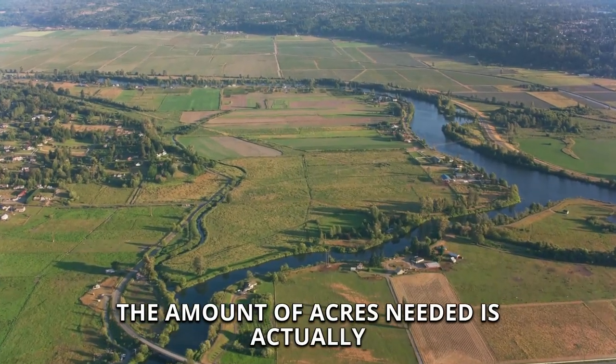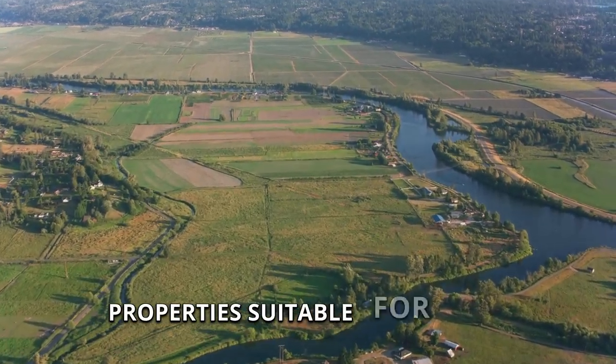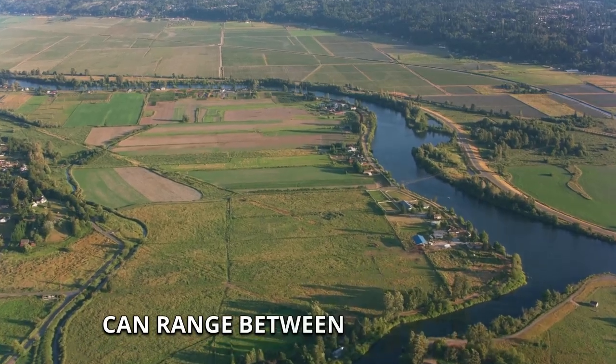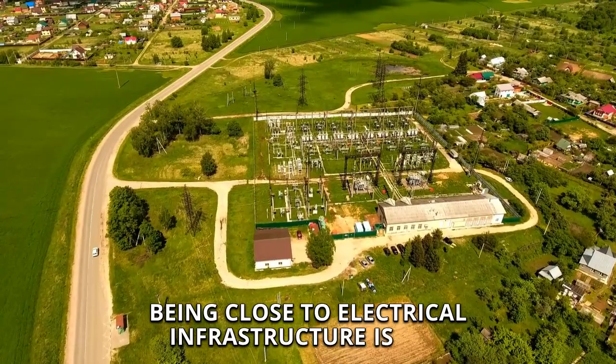The amount of acres needed is actually quite small compared to solar farms. Properties suitable for battery storage can range between 2 to 15 acres.